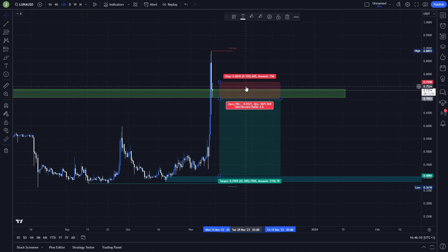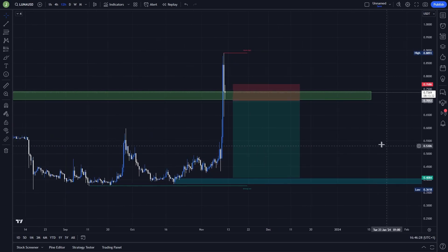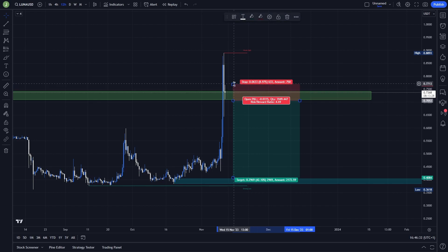For the short, if you want a safer stop loss you can put it above the current high; if you want a more risky stop loss you can put it above the support area. In my opinion, putting it above the previous high is better because the risk-reward ratio is not much worse — so it's really worth it.